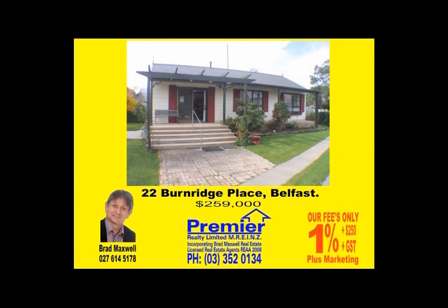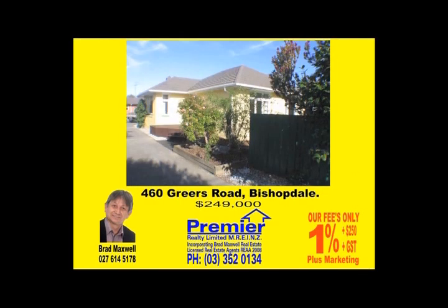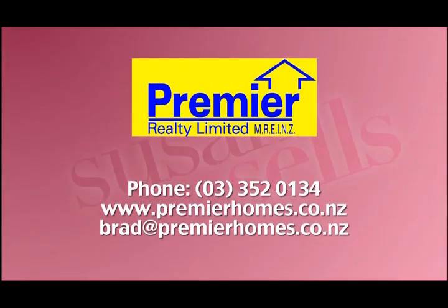22 Burnridge Place in Belfast — a nice cottage on the market at $259,000. Two bedrooms, full section, 606 square metres of land. Flat 3, 35 Division Street in Riccarton — $245,000 for a nice two-bedroom unit very close to the shops. And 460 Greers Road in Bishopdale — $249,000 for a two-bedroom house on a very nice little section. For Open Homes, go to our website premierhomes.co.nz. Premier Realty — Brad's the man for you, give him a call: 352-0134.